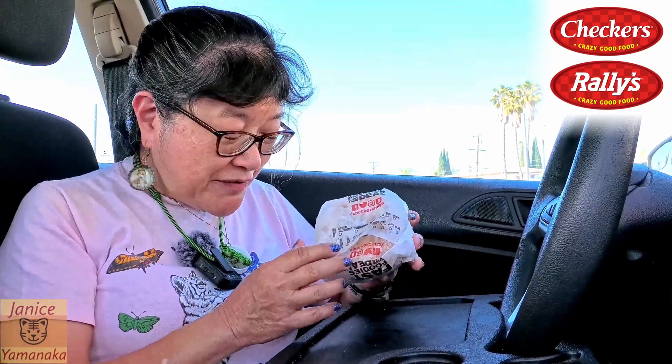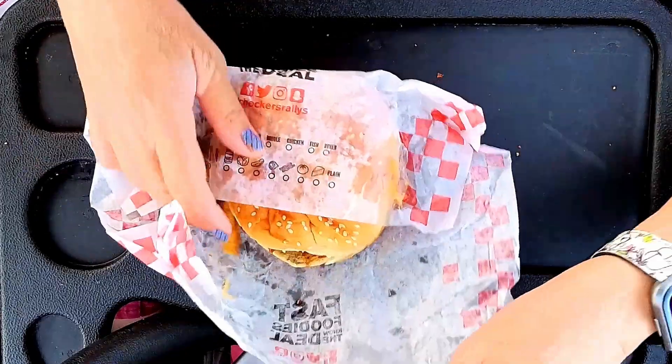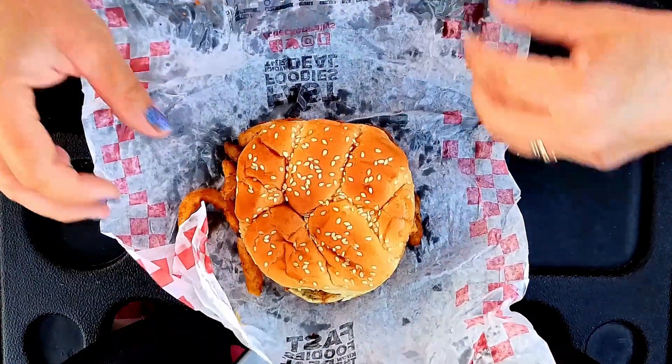Today we're here at Rally's, or Checkers if you're in a different part of the country. We came to get one of their new items, and this is the Fully Loaded Fry Burger.